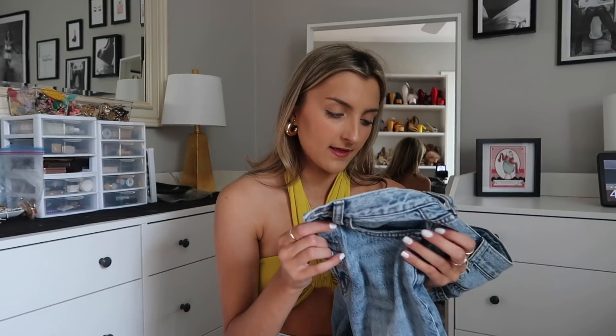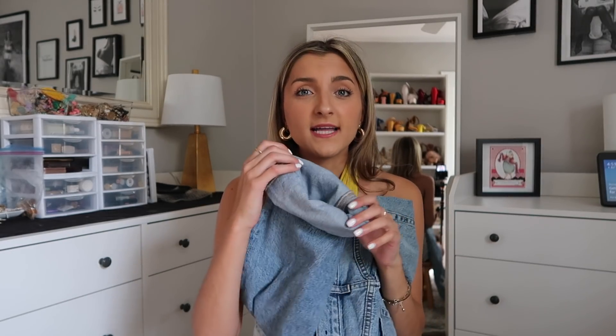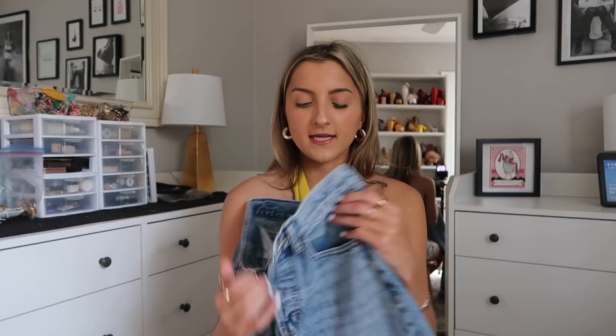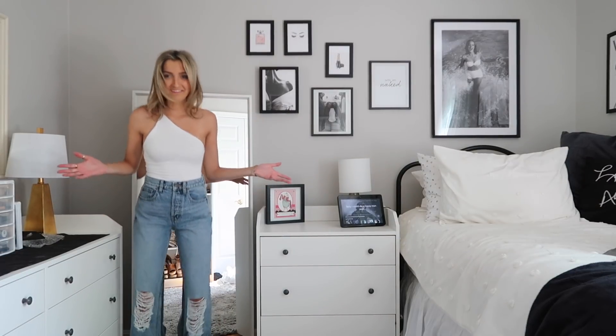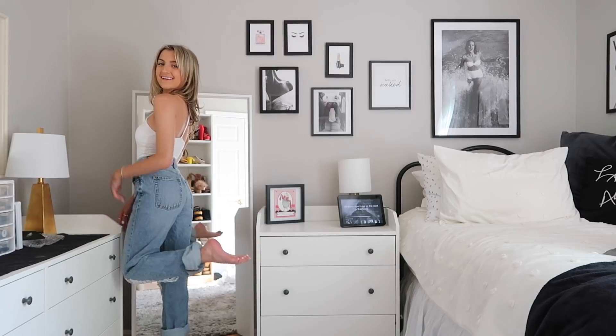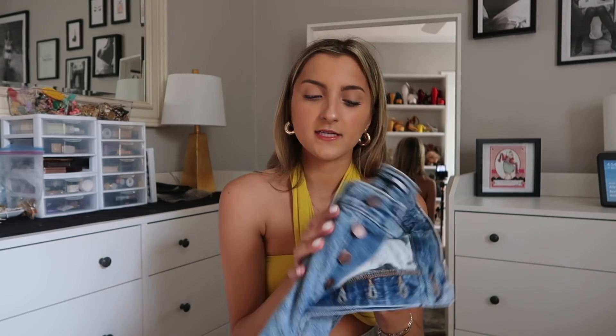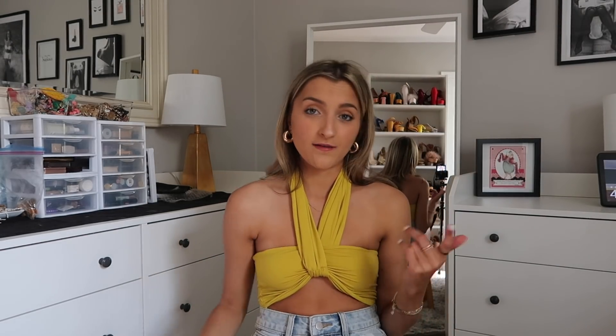I grabbed these jeans and at first I hated them — they are so incredibly long. But instead of cutting them, I rolled them up and they turned into the perfect boyfriend jeans on me — like a classic mom jean. I really struggle finding jeans that are loose and straight in the leg but still fit in the butt and waist without looking saggy, and these do just that. I actually really like them cuffed. The rips are a lot for me, but styled with a white tee and white sneakers they'd look fabulous. They've got a button fly and a perfect light almost acid-wash tone.